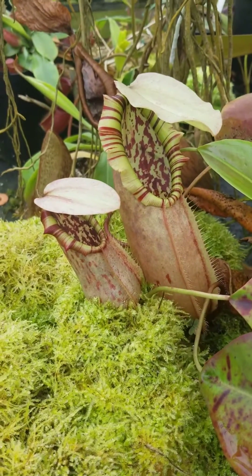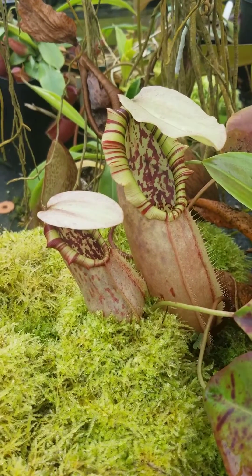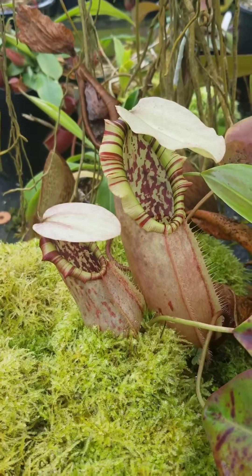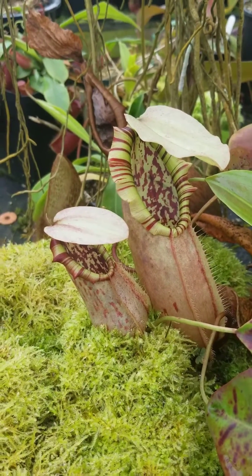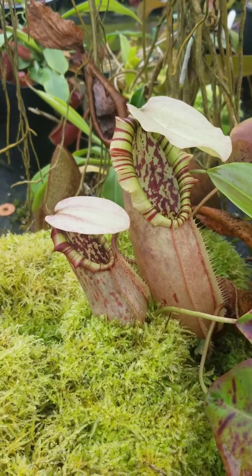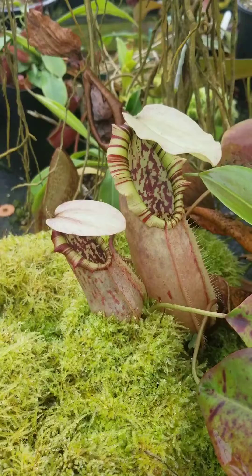Today we're taking a look at the enigmatic Nepenthes northiana. Nepenthes northiana is endemic to the Bau Hills on the island of Borneo, where it grows as a lithophyte. We observed it in the wild a few years back and gathered a lot of information that we think is necessary for successful cultivation.